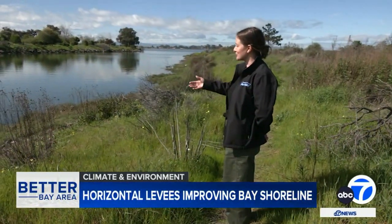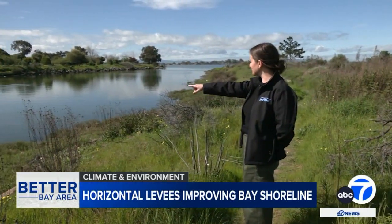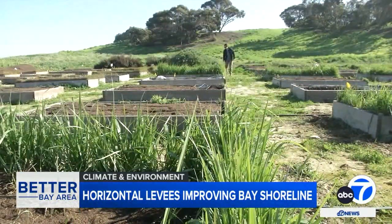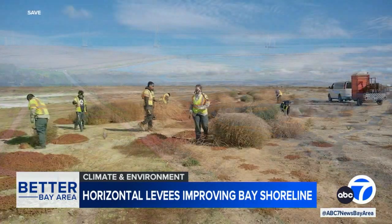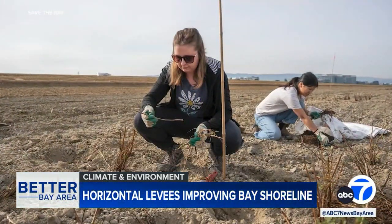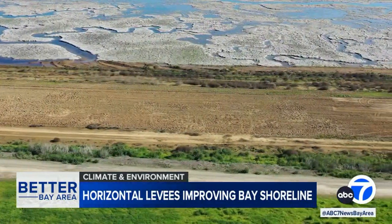We quite literally mean the transition between two types of habitats. When we first met Jessie Olson, she was in the middle of a multi-year project creating what's known as a horizontal levee alongside a newly opened tidal marsh in Menlo Park. Joining with volunteers and colleagues from Save the Bay, the team installed hundreds of plants that will help clean the bay waters as the tides surge in and out.